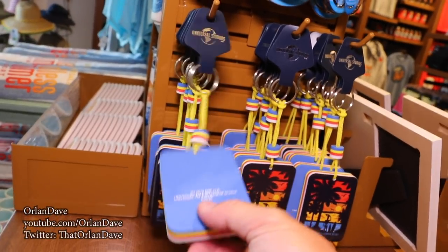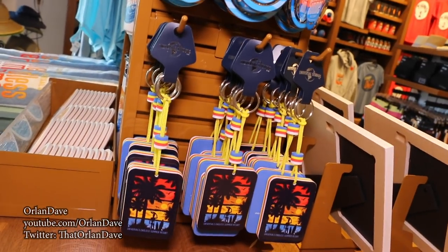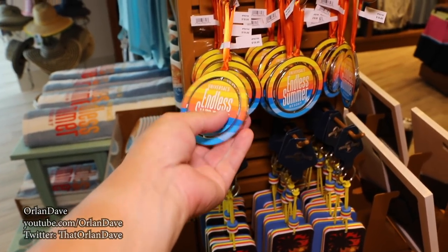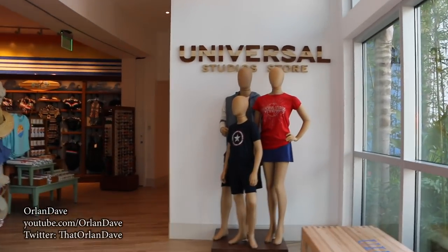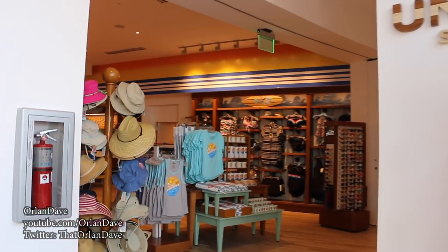I'm guessing this key chain is so large because if you drop your keys, they float. Just a guess. $19 for this Christmas ornament, because in Florida, Christmas never goes away — at least in Central Florida. $8 for this pin. And that is a look at the Universal Studio Store at Endless Summer Surfside.